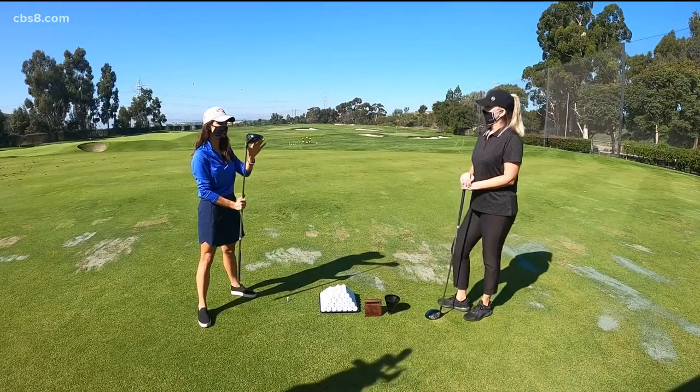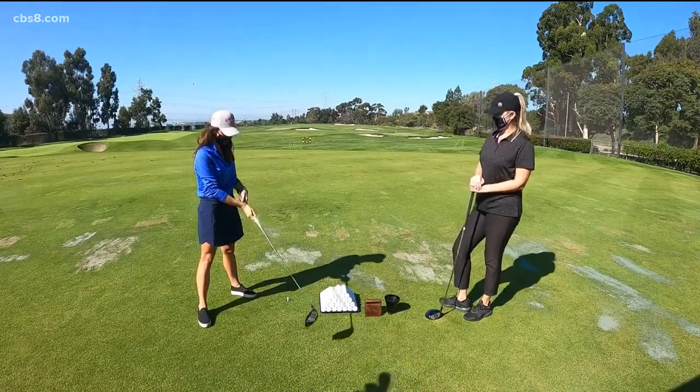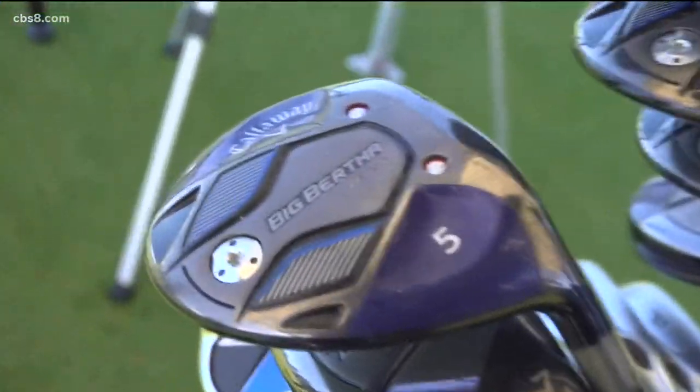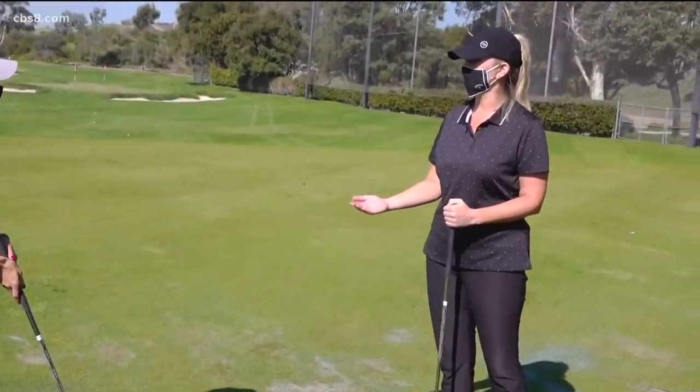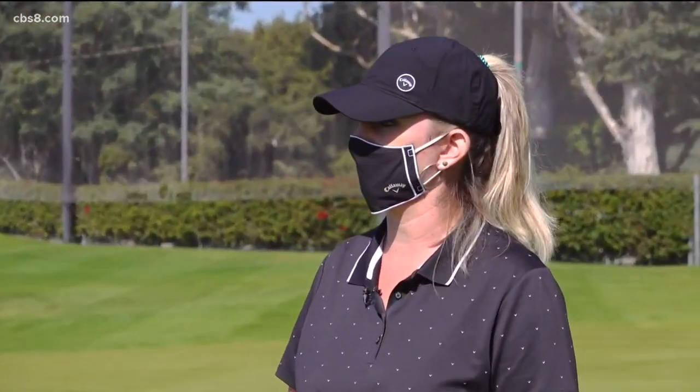You call her Big Bertha, but she's actually very light. She's specifically designed — perfect for new golfers, returning golfers, maybe even some senior men. So it's a great option for any woman coming back to the game.